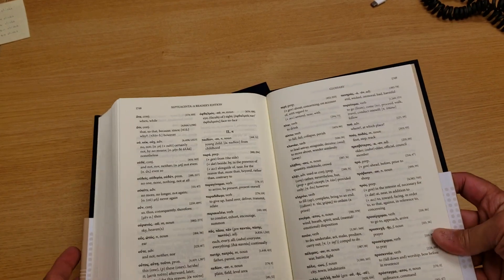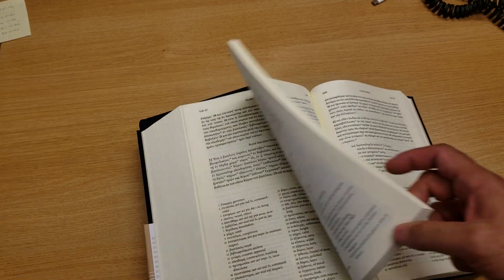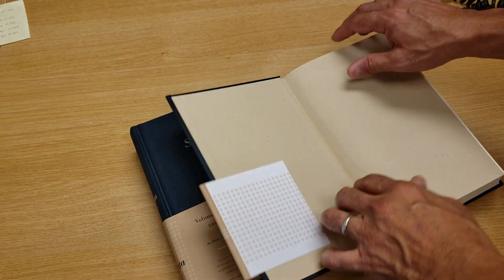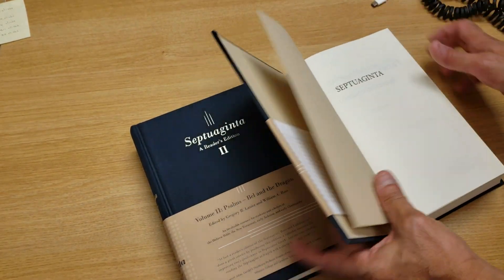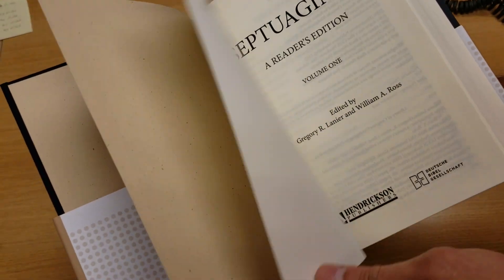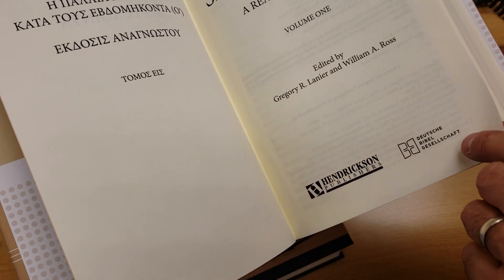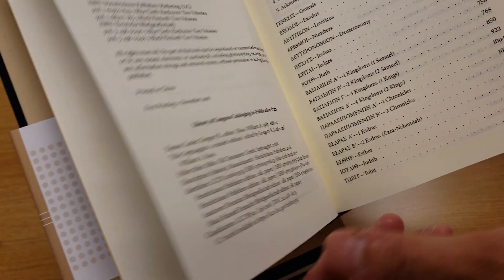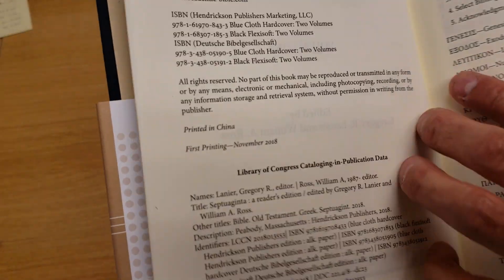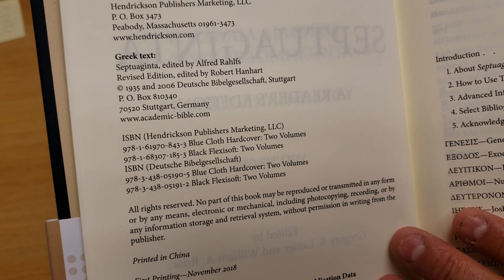The idea is to make this as reader-friendly as possible. This is the first volume: Septuaginta Reader's Edition by Gregor Lanier and William Ross, published by Hendrickson Publishers. The Greek text is the Alfred Rahlfs edition.